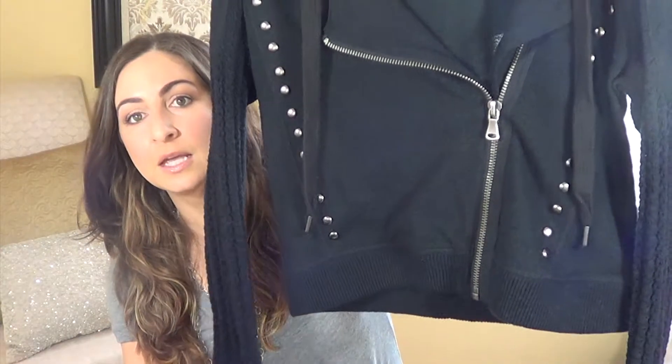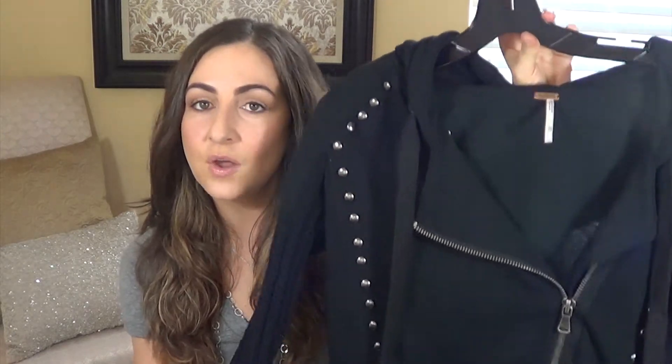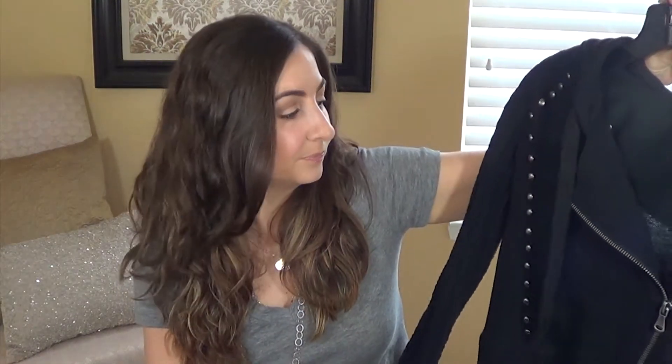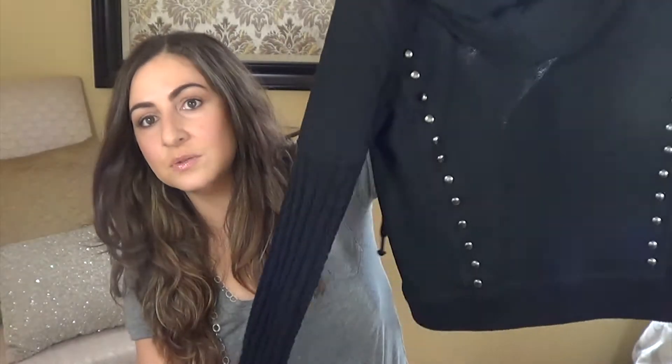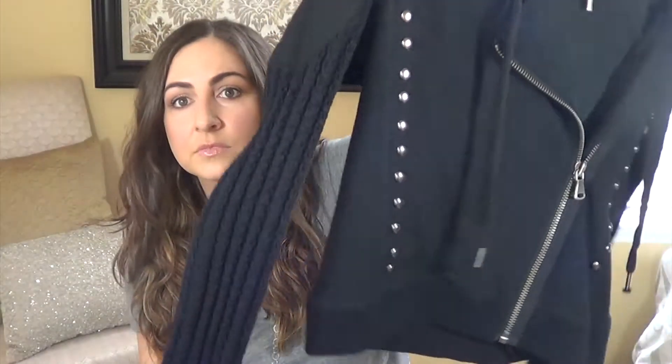The first thing I got was this jacket from Nordstrom Rack. It's by Free People. It's not super cropped but it sits right at the waist. I'm not sure how I feel about it, to be honest. It's an extra small and it fits a little bit baggy on purpose. It's cute with the studs, I just wish it was a little bit longer.